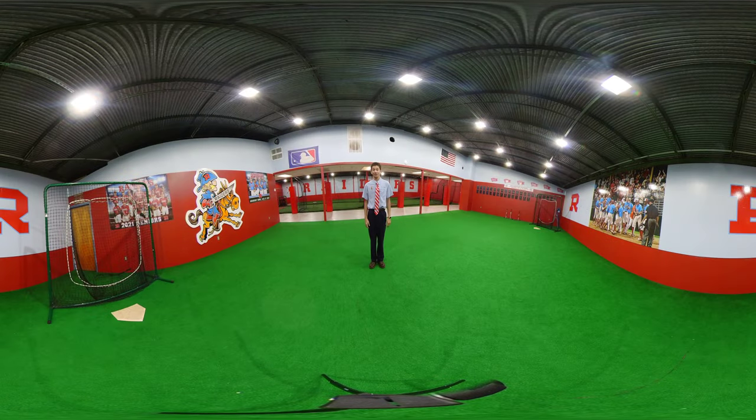This is our indoor hitting facility. This building also has baseball and soccer locker rooms and a robotics classroom.